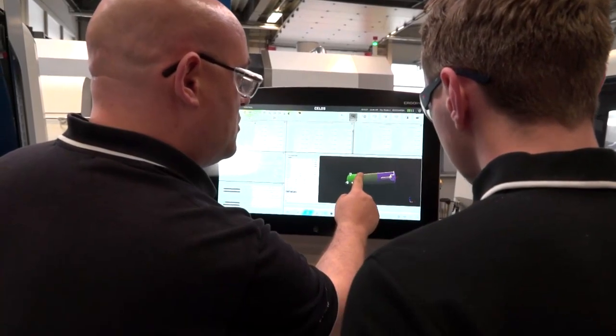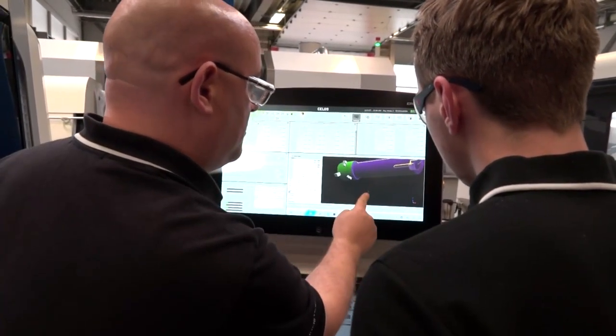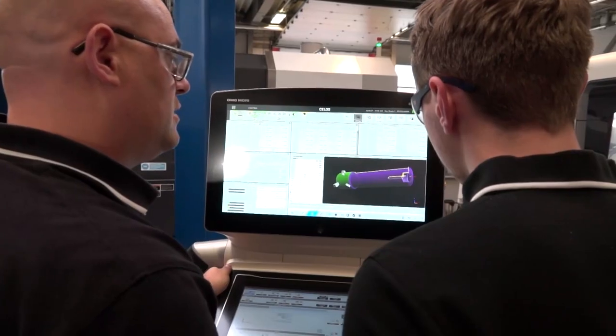Do you offer apprenticeships here? Yes, we do. We have just recently taken on two additional apprentices and they're being brought through the whole process of training, right up to programming of machines and setting of machines. We're looking for a long-term solution to the problem we find in Britain of finding decent engineers to work in machine shops.